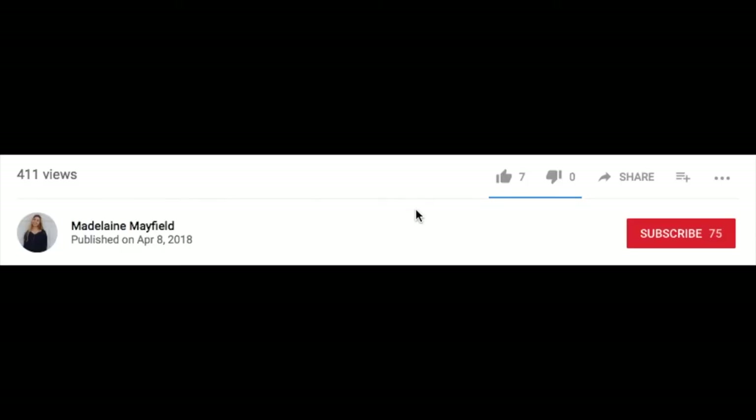I hope you liked that video! If you did, make sure to give me a thumbs up and don't forget to subscribe. I'm trying to hit 100 subscribers so if you do that it would mean a lot to me. I'll see you guys in my next video.